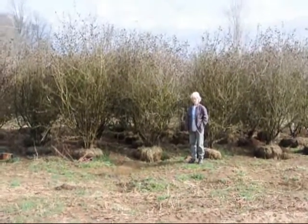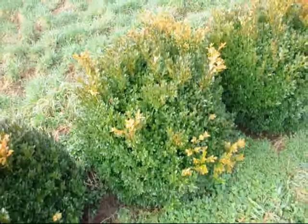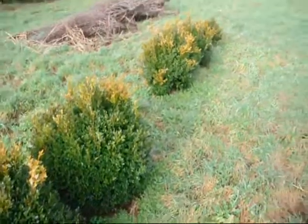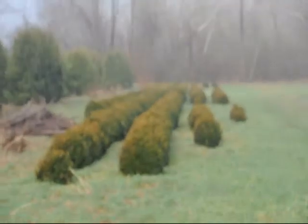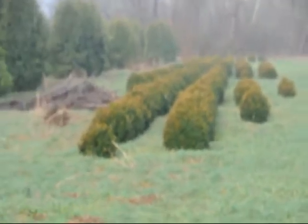These are large Carlesii viburnums. Give us a call at 215-651-8329. These are green velvet boxwoods, about 36 inches. You can see down there we have quite a few more of them. Give us a call at 215-651-8329.